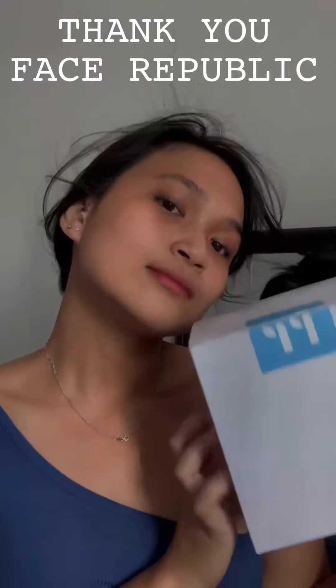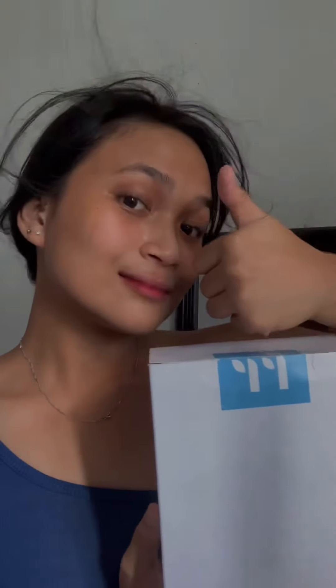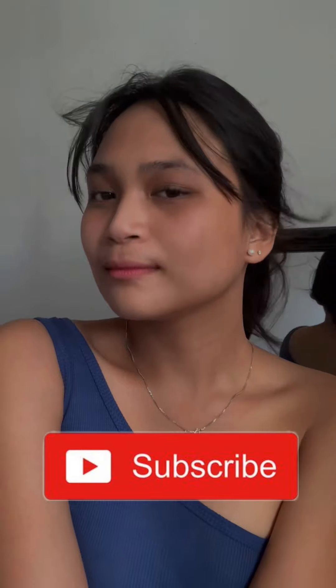After applying those four products, pwede na tayo ulit umawra! Madamo nga salamat! And again, thank you so much, Face Republic, for sending me these products. If you want to try them out, Face Republic is available sa mga local drugstore and they also have a Shopee app. Again, madamo nga salamat sa pagtanaw. Don't forget to like, comment, and subscribe. See you on my next one. Goodbye!